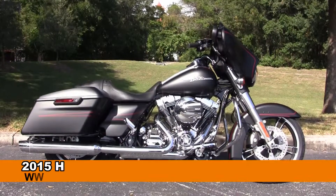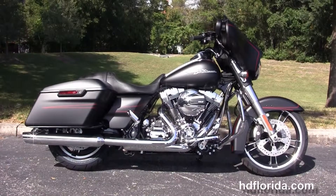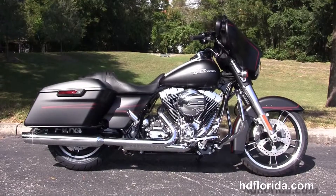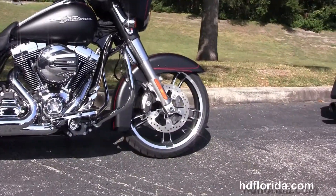Welcome everyone to the world famous Harley-Davidson of New Port Richey. Today we have got for you this top notch brand new 2015 Street Glide Special. The Special starts out front with a color match fairing skirt, 49mm front forks and low profile front fender.